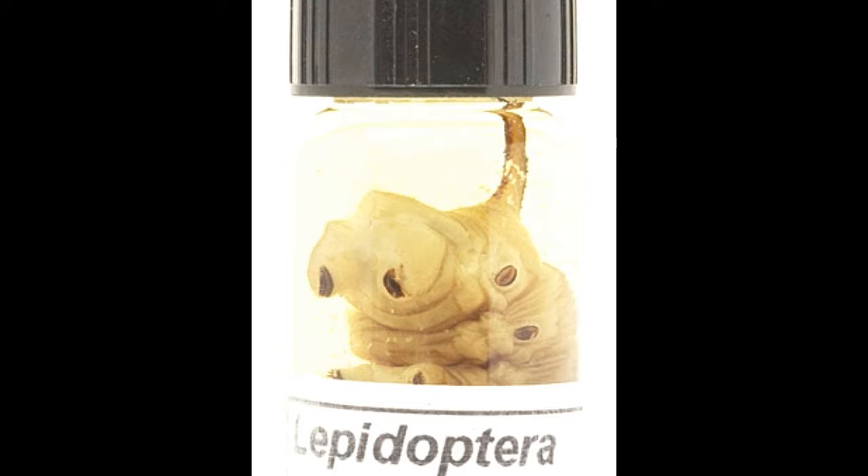If you notice butterflies frequently visiting your garden, look further for caterpillars. Most probably you will see them crawling in the vegetation or adhering to the plant foliage. You need to have a keen eye to spot them, as they are experts at camouflage. Here we have presented the major types of caterpillars and their identification characteristics.